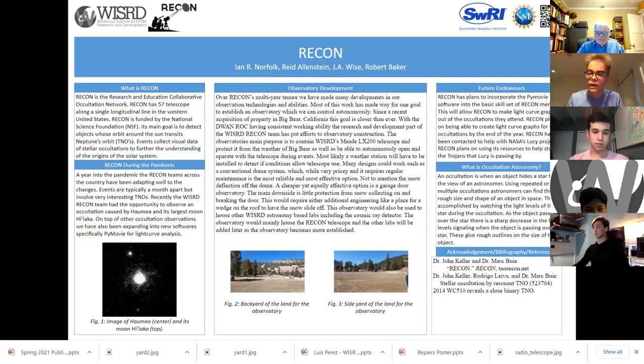A year into the pandemic, all of our Recon teams have been adapting well to the changes. We've had occultation events that are typically a month apart, involving very interesting TNOs. Just recently, the Wizard Recon team had the opportunity to observe an occultation caused by Haumea and its largest moon, Hiyaka. In addition to other occultation events, we have also been expanding into new software like PyMovie, which we've been using for light curve analysis. As Recon has shifted into its own scientific stride, a goal we set years ago was to control a fully autonomous observatory to track multiple occultations.